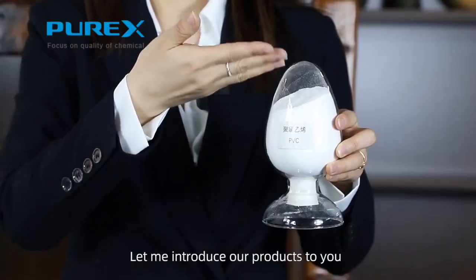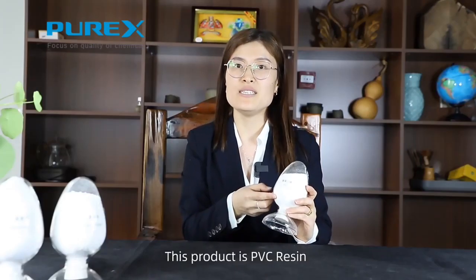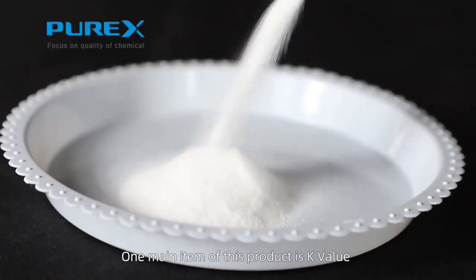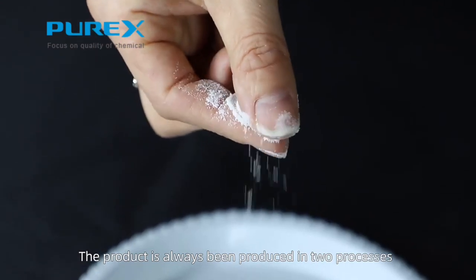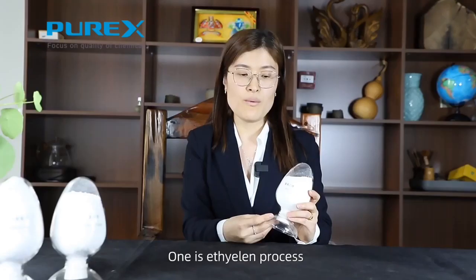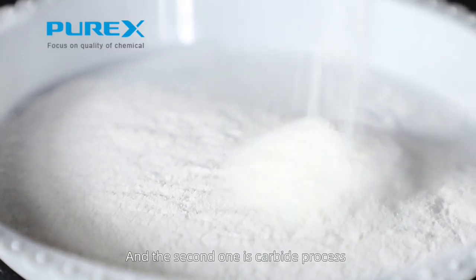Hello everyone, let me introduce our products to you. This product is PVC resin. One main item of this product is K value. This product is always produced in two processes: one is the ethylene process and the second one is the carbide process.